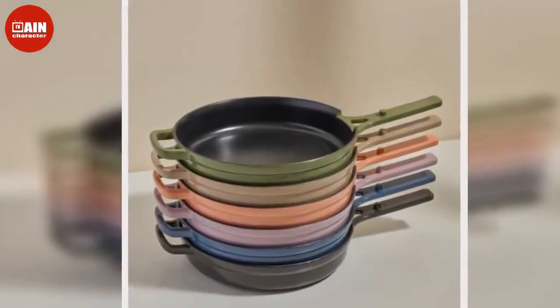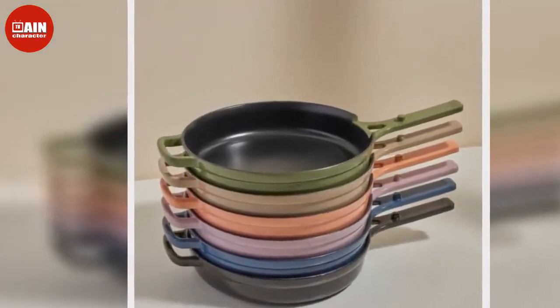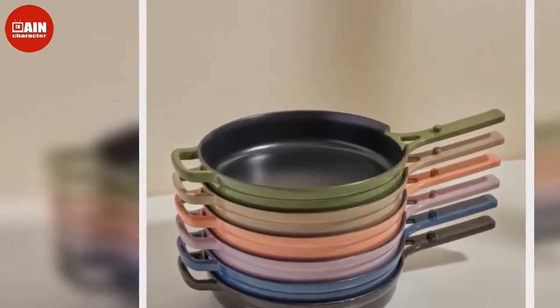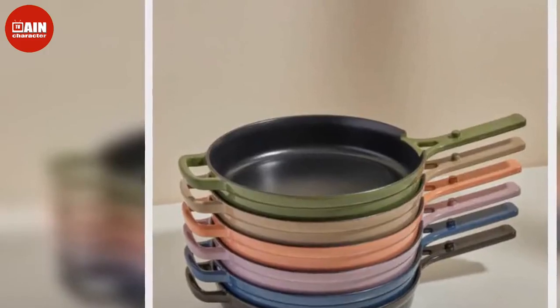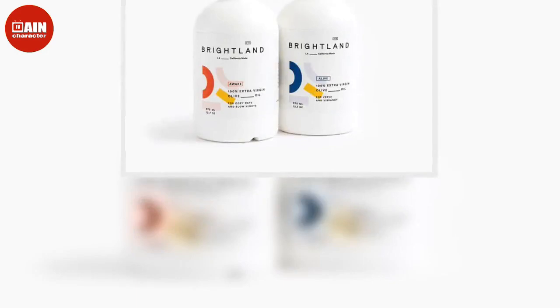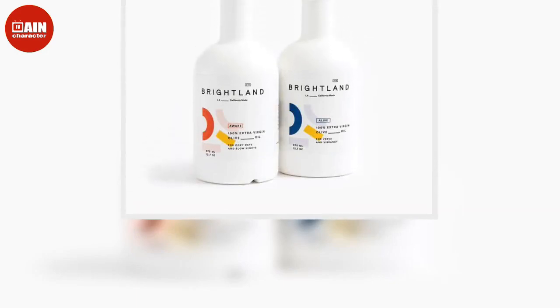$90. Magic Mill Food Dehydrator via Amazon: With dishwasher-safe trays and a built-in digital thermostat and timer, making dehydrated fruit chips or your own jerky has never been more deliciously convenient.